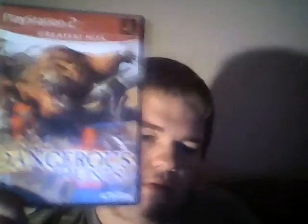Tony Hawk's Underground 2 — I can feel just by the weight of it that it's complete, very heavy. Next is Cabela's Dangerous Hunts, which is not complete, does not have the manual, but other than that it's complete.